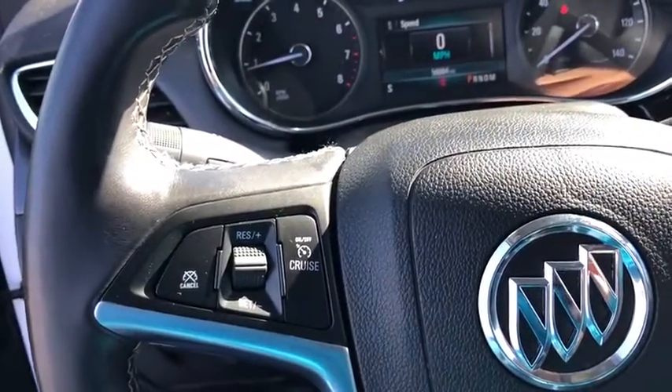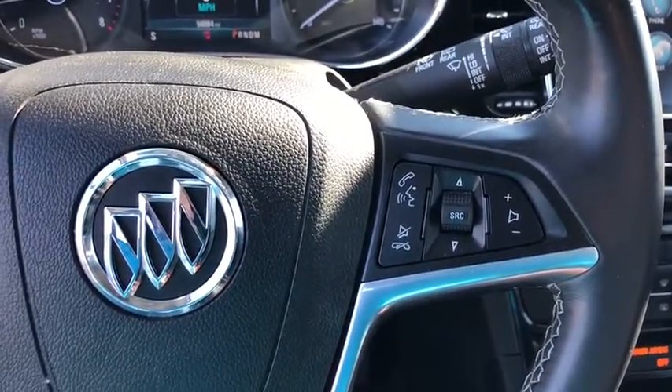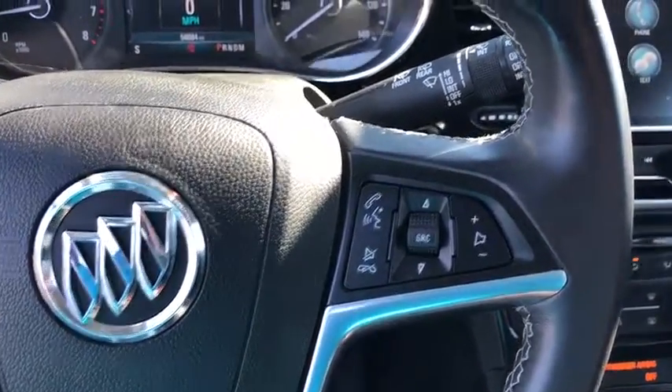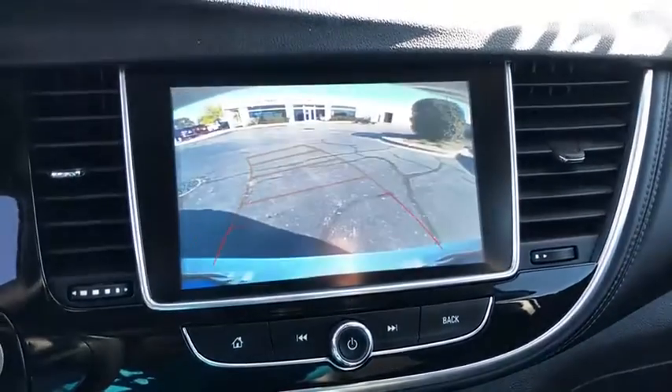Leather wrapped steering wheel, adjustable steering wheel, power steering, floor mats, keyless start, four wheel disc brakes, cruise control, aluminum wheels, front wheel drive, AM FM stereo radio, rear defrost.